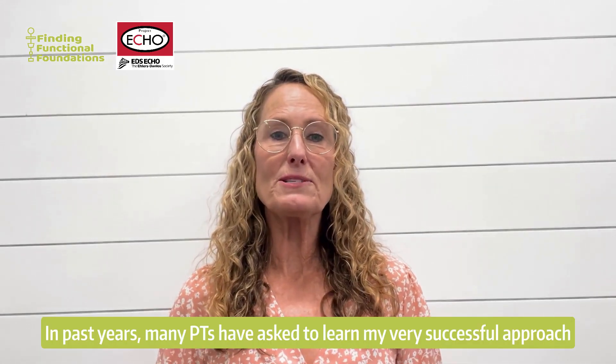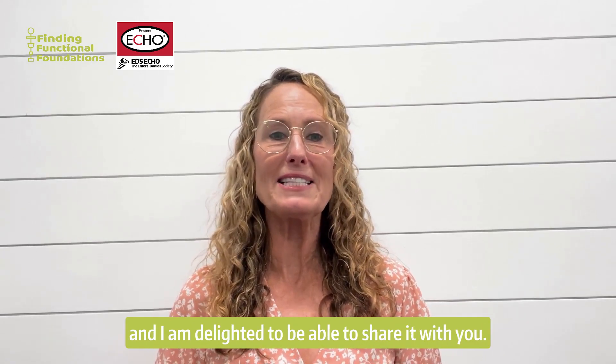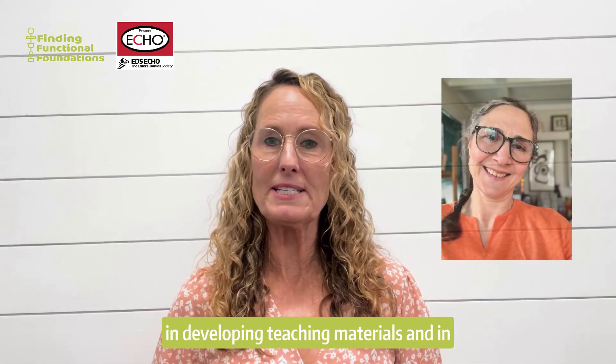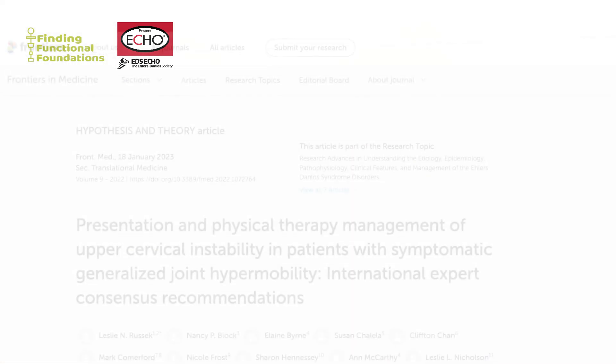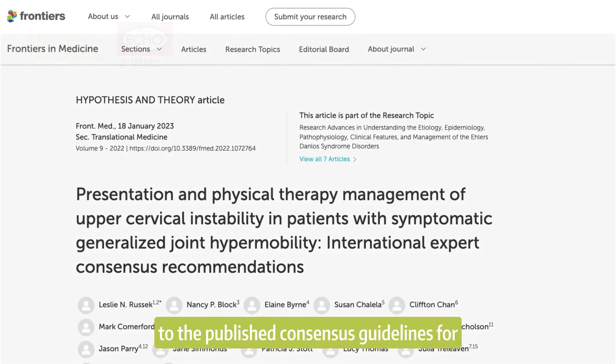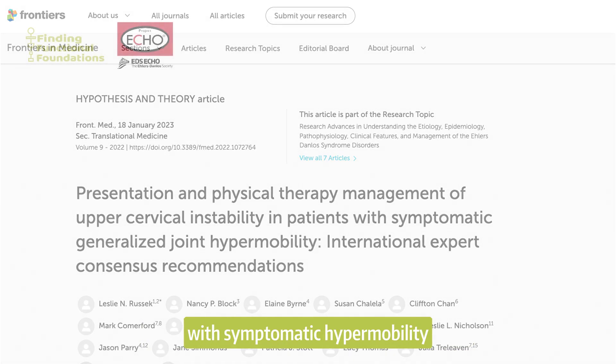In past years, many PTs have asked to learn my very successful approach and I am delighted to be able to share it with you. Professor Leslie Rusick is assisting me in developing teaching materials and in providing participants feedback during lab sessions. Professor Rusick and I both contributed to the published consensus guidelines for treating upper cervical instability in patients with symptomatic hypermobility.